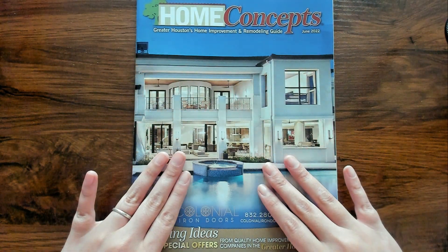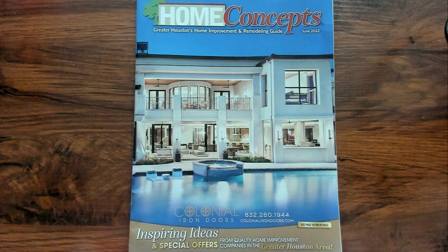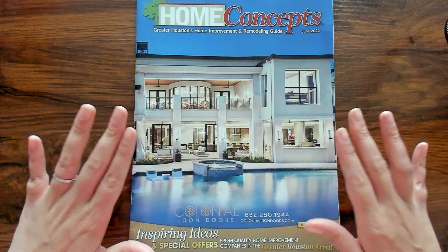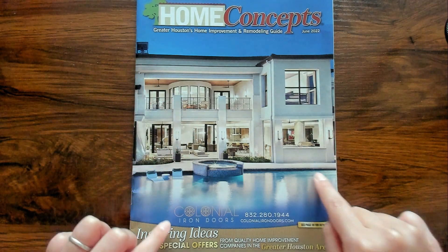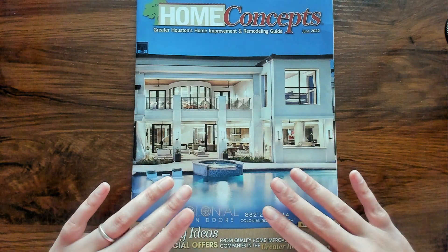The only thing that they're advertising is Colonial Iron Doors. So it's just for the doors. Isn't that crazy? I'm sure they did the windows as well, but I'm like, this would be a great ad for a swimming pool. Don't you think?